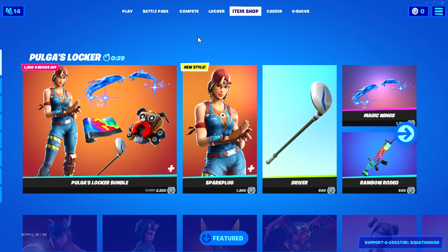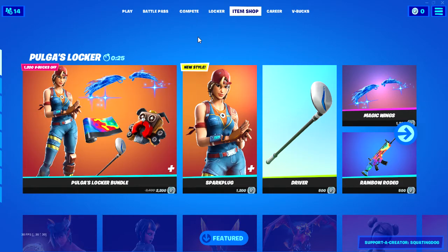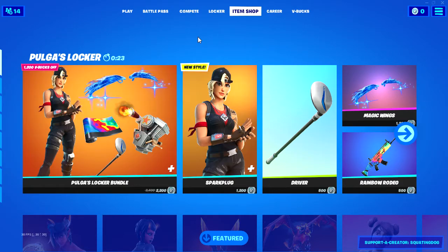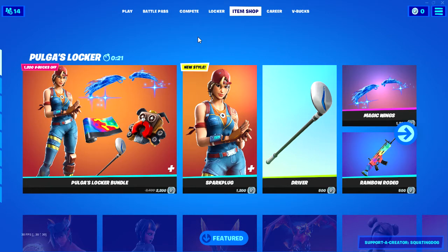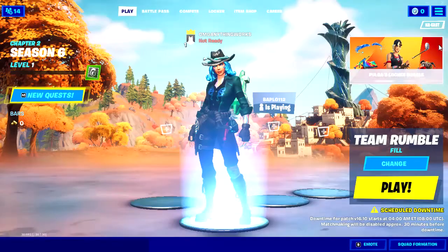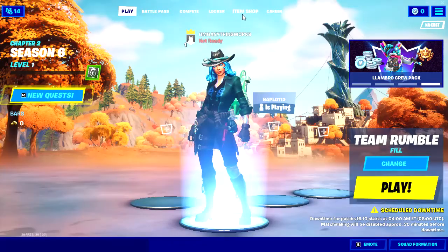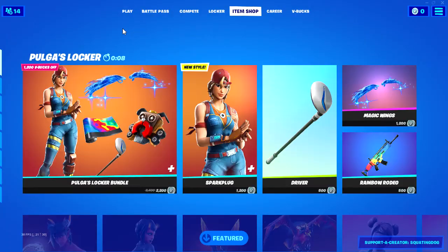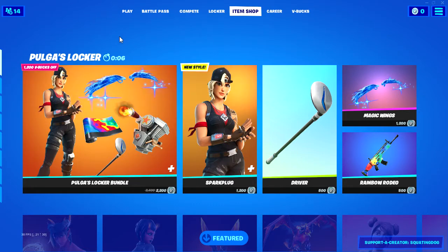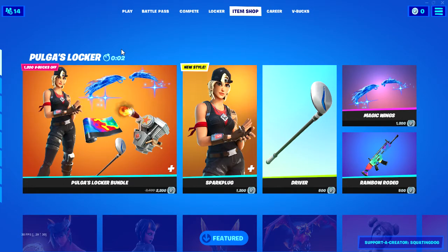Welcome everybody to another Fortnite item shop review video. It's Monday, March 29th, 2021. We have news — Spring Breakout — that looks like a cool skin, I really want that, that looks really cool. Anyways, the item shop changes in five, four, three, two, one.